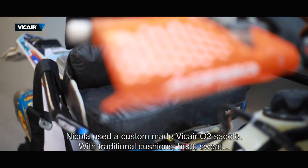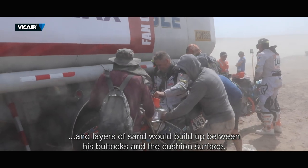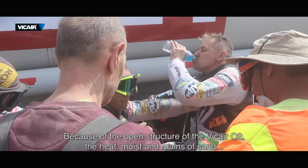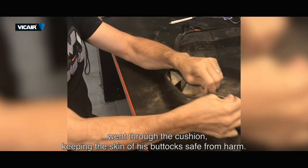With traditional cushions, heat, sweat and layers of sand would build up between his buttocks and the cushion surface. Because of the open structure of the v-care O2, the heat, moisture and grains of sand went through the cushion, keeping the skin of his buttocks safe from harm.